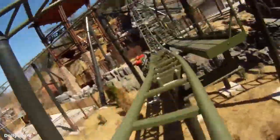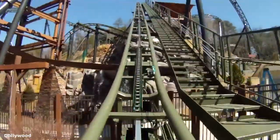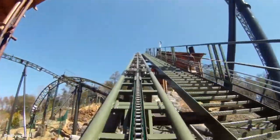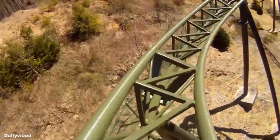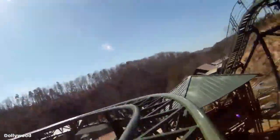The lift hill takes you up to the highest point on the ride at 78 feet in about 20 seconds, and once you cross the top, you make a very small dip to the right and then up into a sharp left hairpin turn.